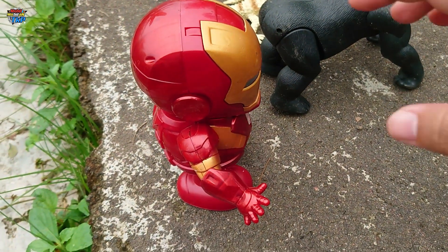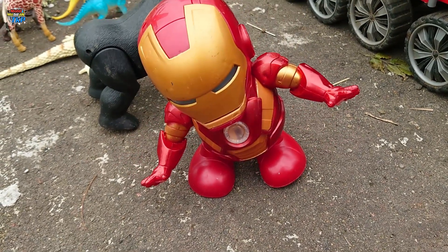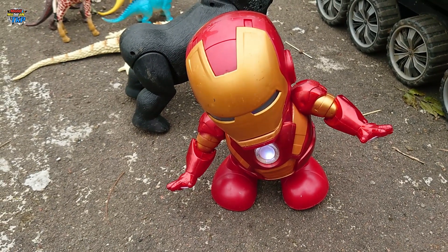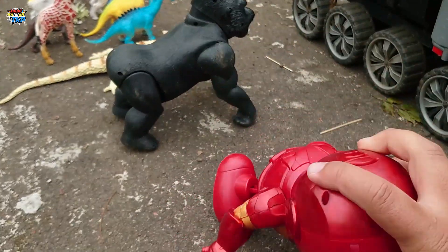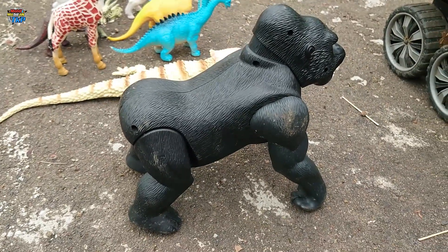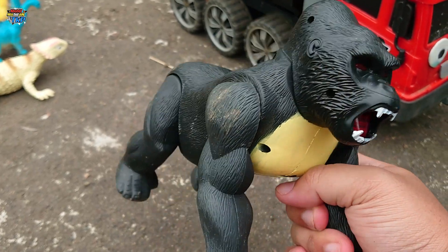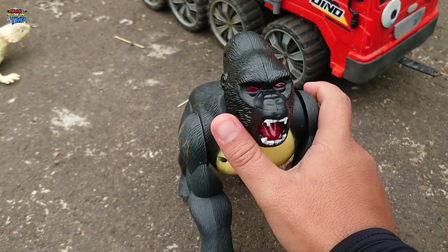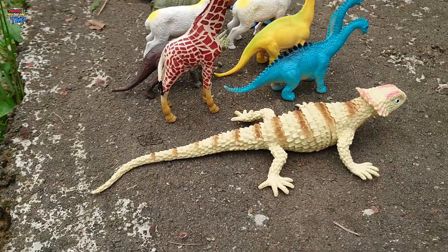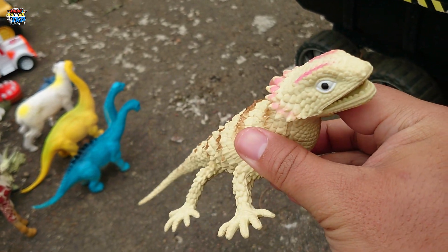Lihat, disini ada Ironman teman-teman! Mantap sekali ya, Ironman bisa bergerak dan berdansa. Wadidaw, keren! Disini ada gorilla teman-teman, seram sekali ya, gorillanya berwarna hitam. Mantul! Kita simpan ke dalam truk ya. Ada iguana pasir teman-teman atau bearded dragon, iguananya berwarna krim, mantul sekali ya.